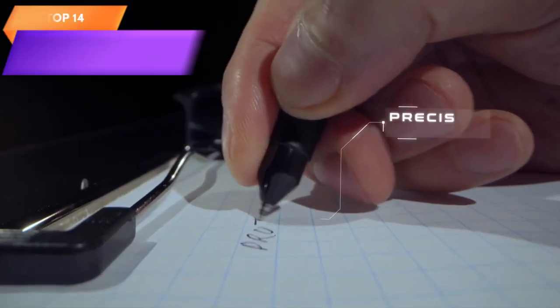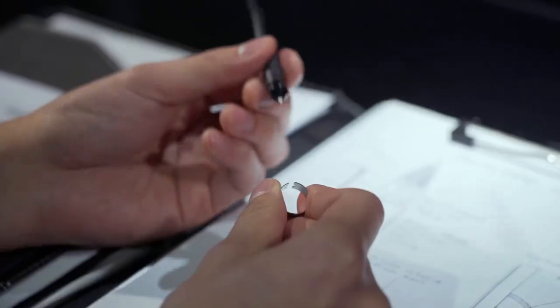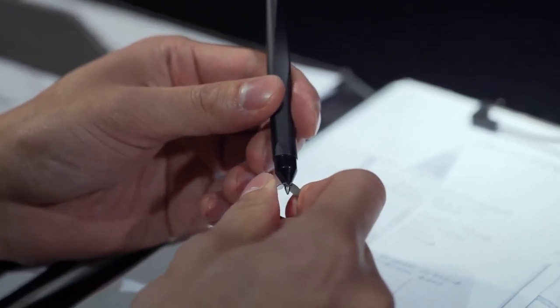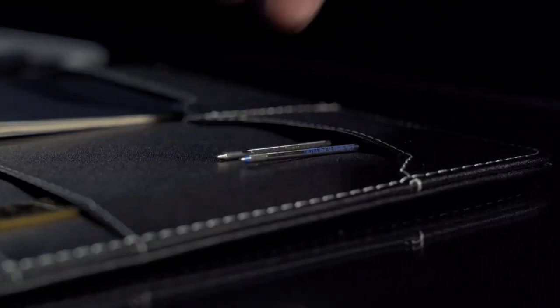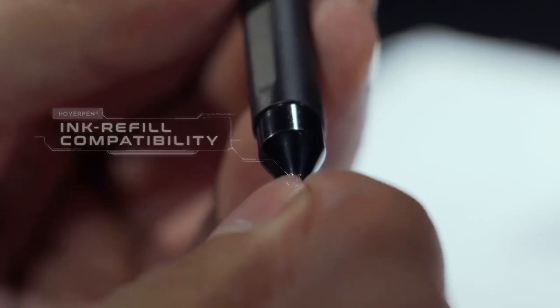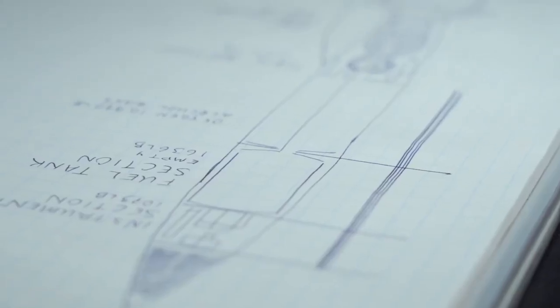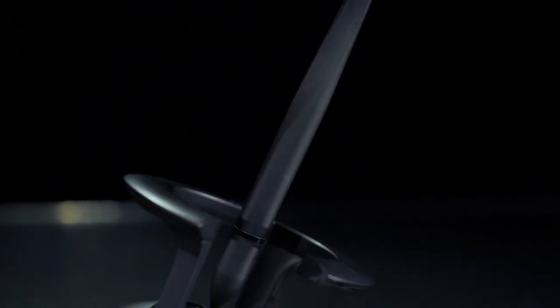Top 14 is a futuristic luxury pen made with aerospace alloys, featuring a free-spinning design and a unique aesthetic. It is durable and long-lasting and comes in a space black color. It is a great Father's Day gift for men who appreciate unique and stylish writing instruments, and adds value to any executive's desk or home office.